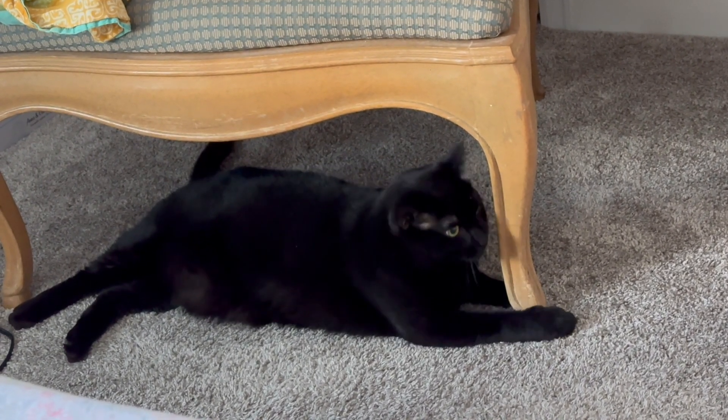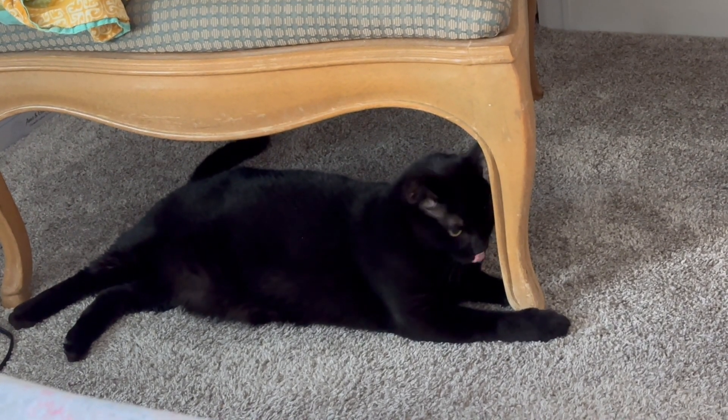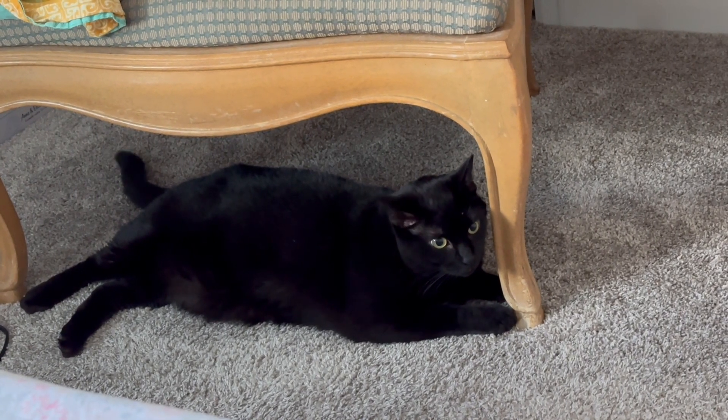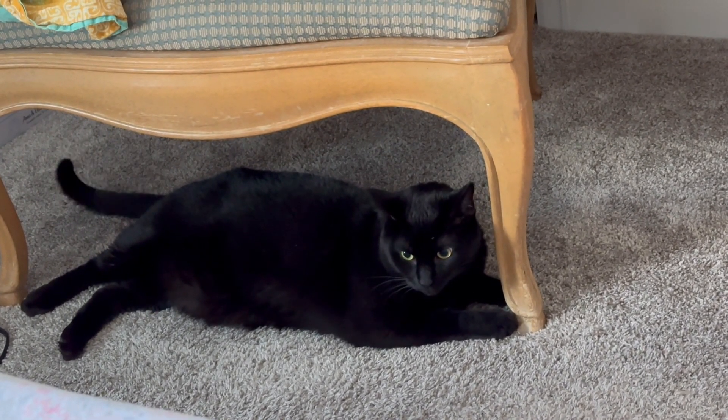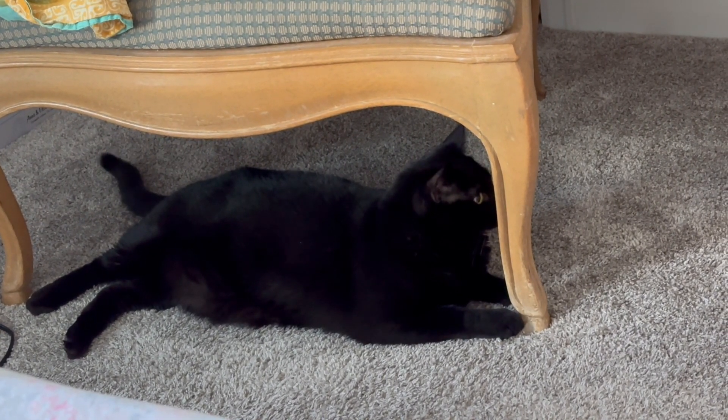Oh, she's giving it a hug. Yeah, look at that. She seems to like sitting by her throne. Yeah, look at you.